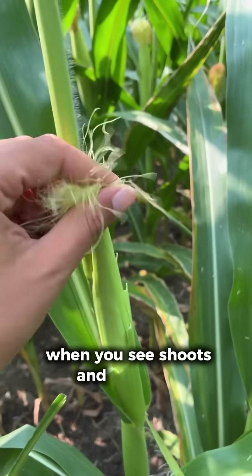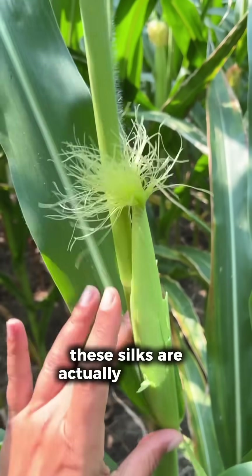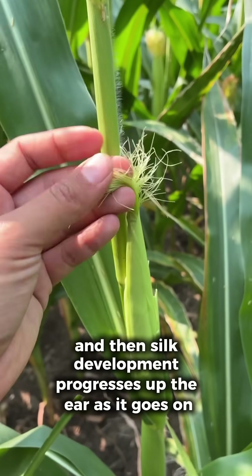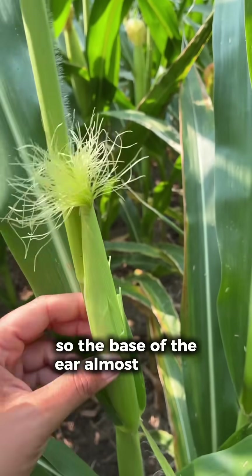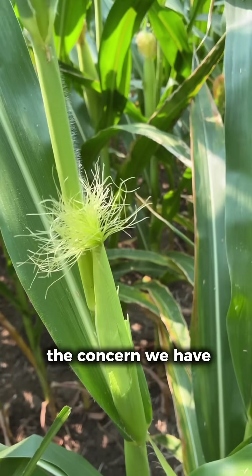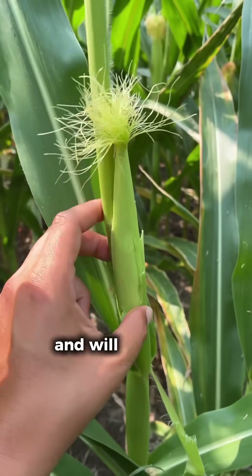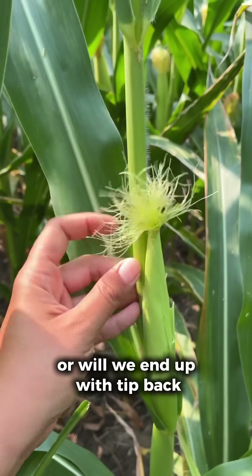When you see shoots and silks just starting to emerge, these silks are actually from the base of the ear, and then silk development progresses up the ear as it goes on. So the base of the ear almost always pollinates successfully. The concern with super delayed silking is how long we'll have viable pollen available — will it be long enough for the entire ear to pollinate, or will we end up with tip back?